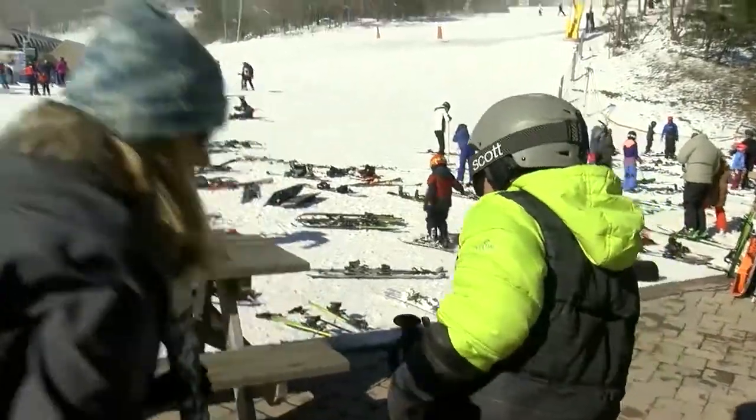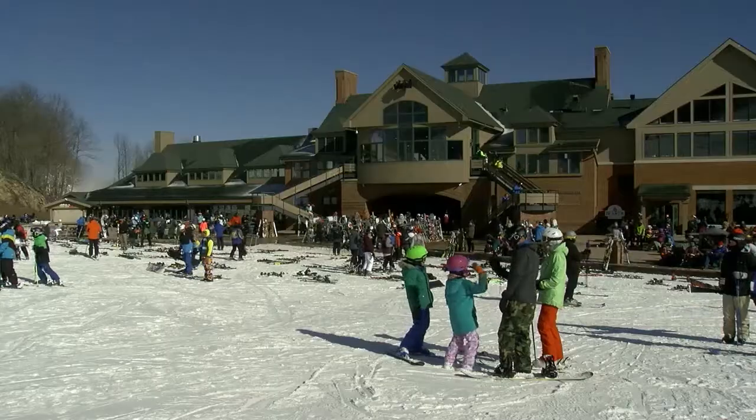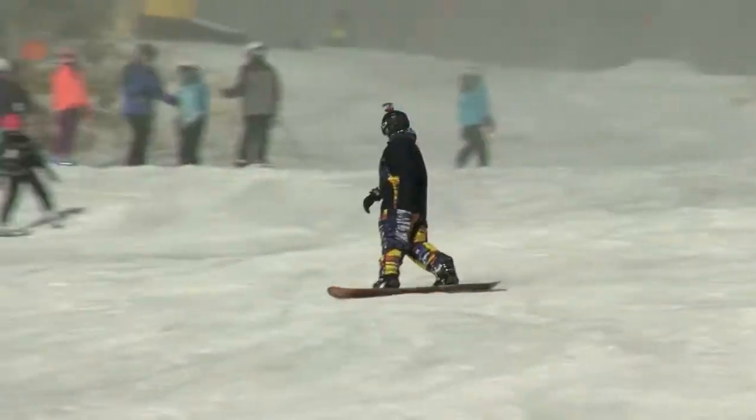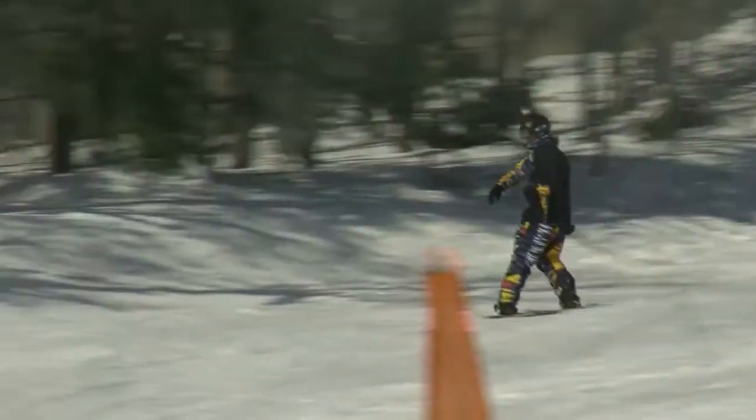Whitetail Resort in Mercersburg, Franklin County, is a popular winter destination for not just those of us in Pennsylvania, but even those south of the Mason-Dixon line. Even though winter has been a little lackluster, it hasn't stopped families from making the hours-long drive to hit the slopes. There's nothing skiers like more than Mother Nature's snow, followed by consecutive cold, dry days. Sadly, in central Pennsylvania, our winters are far from perfect.